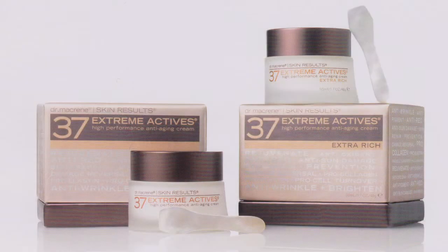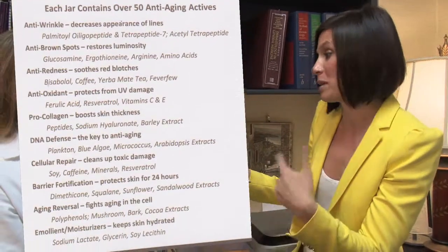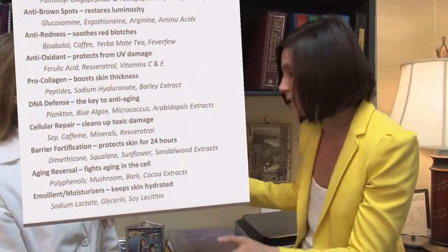You really believe this is the next big thing in skincare? This is it — 37 Actives. I'm happy to report I don't only think so, because we just got results from the Cosmetic Executive Women Beauty Awards, and QVC chose it as one of six finalists for the next best thing out of 800 applicants. The winner will be announced soon. 37 Extreme Actives — high performance, anti-aging treatments. Now 50 anti-aging actives: anti-wrinkle, anti-brown spots, anti-redness, anti-oxidant, pro-collagen, DNA defense. We're going to be here all day.